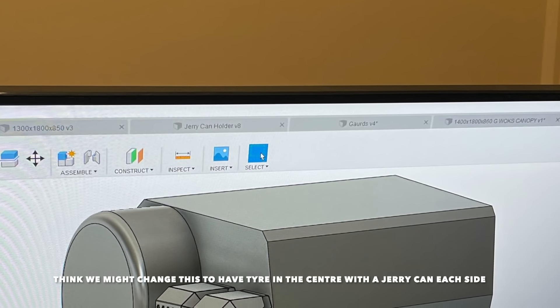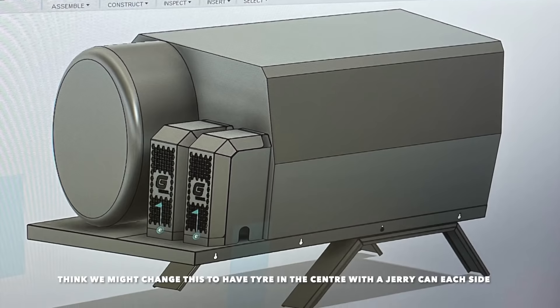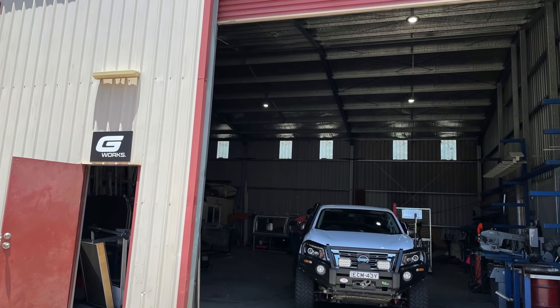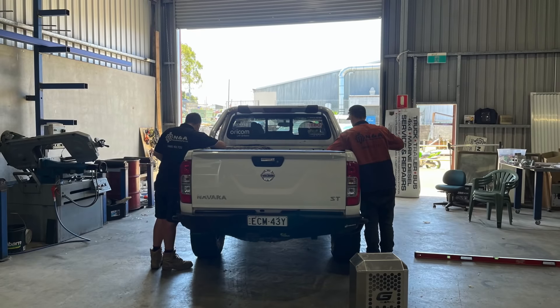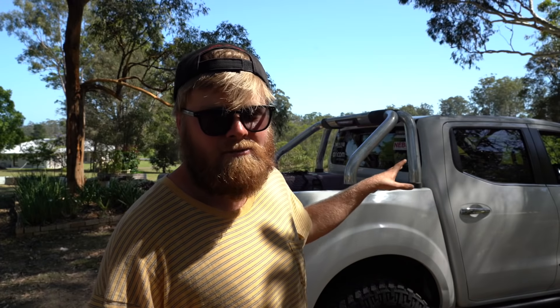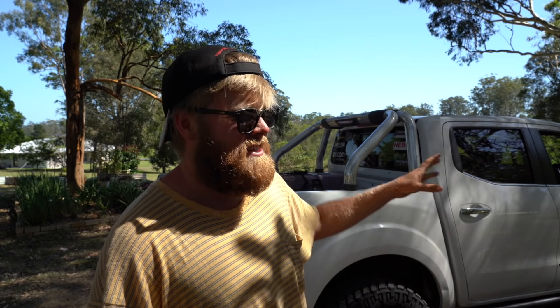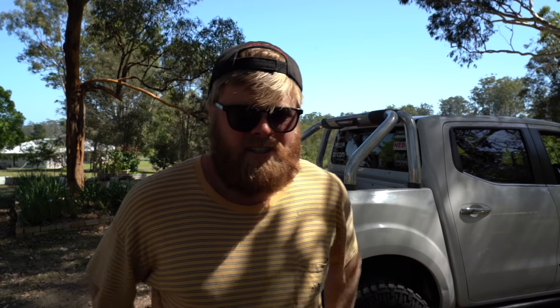We'll have a wheel down the back with a dual jerry can holder for fuel or water depending on the trip. The good thing about these guys is it's modular — you get the base setup and then add bits and pieces as you go. We just need to get the base setup done by Christmas, which is only four or five weeks away, get it all painted. I think we're going to go the whole thing black, which is obviously a bit hotter. They said they could colour-code it white to match my car, but I'm not sure I like the idea of a white canopy.